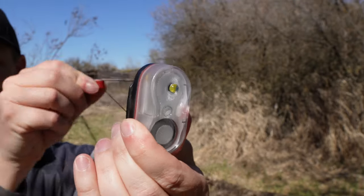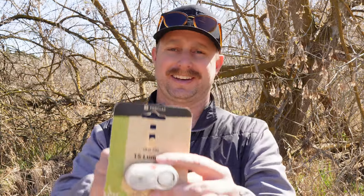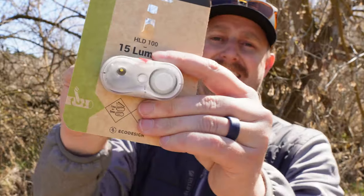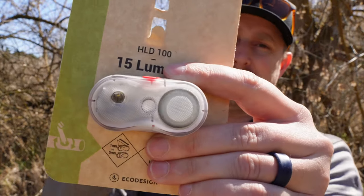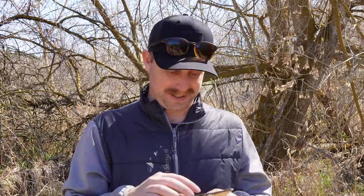Actually, I think that string is how you charge it. Look — as you pull it back, there's a thing in there that spins. I guess as you're going down the trail, you can just do this for a bit. If you do that for one minute, you should get five minutes of illumination. Pretty interesting product — I'm going to see how well this works.